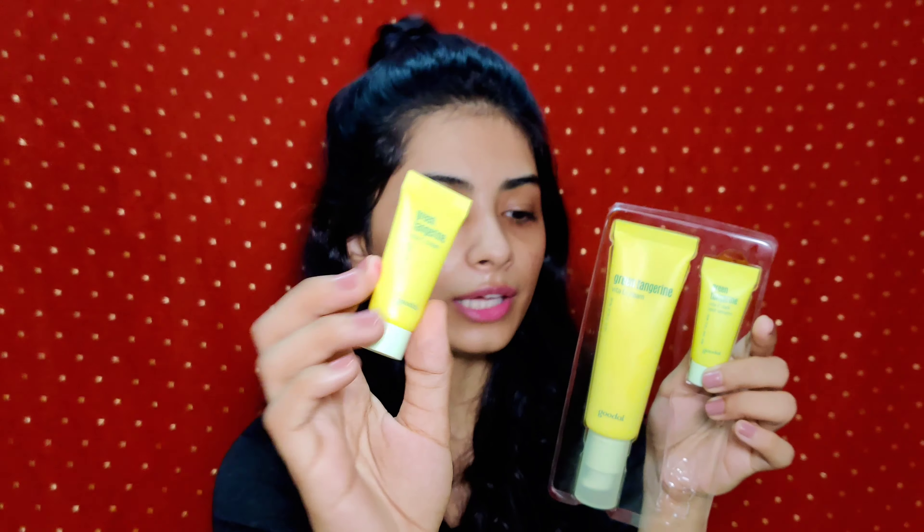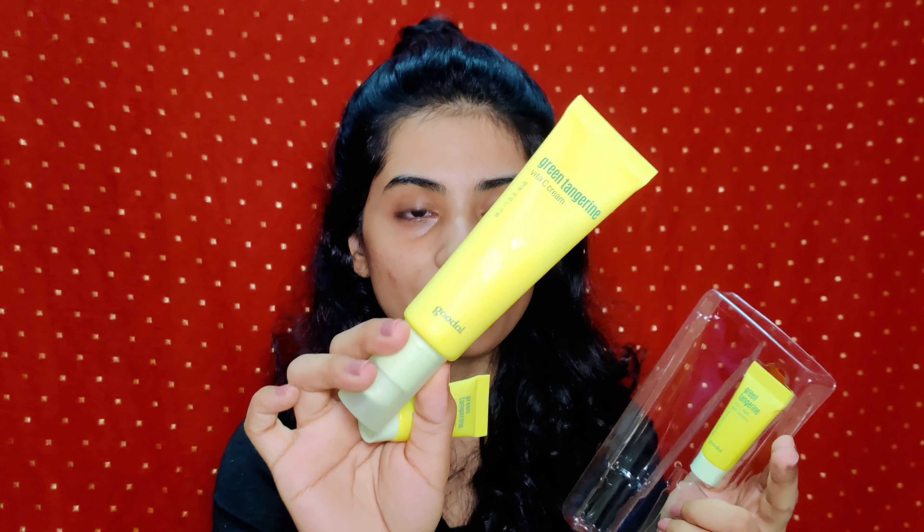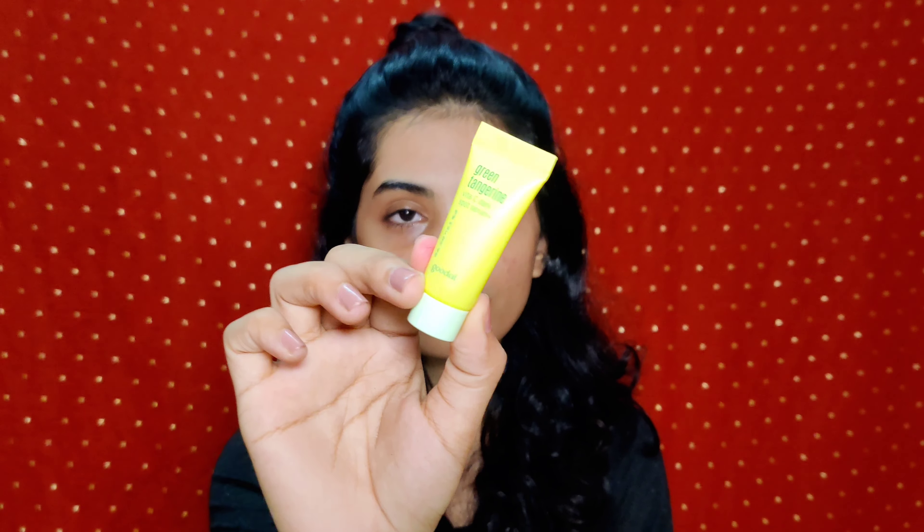This is the Vita C Cream Set — let me show you the packaging. The packaging is very cute; I like yellow. You get a Vita C Cream in a small 5ml sample size tube and a big 50ml tube. You also get a Dark Spot Serum in a 5ml sample size tube — specifically, it is the Green Tangerine Vita C Dark Spot Serum.